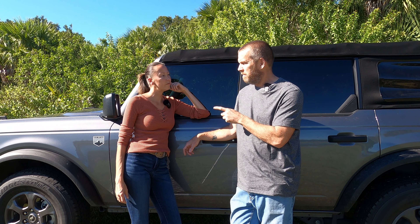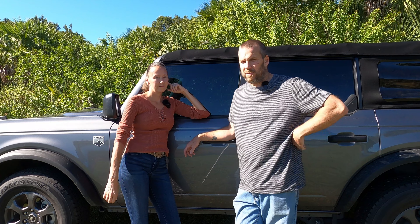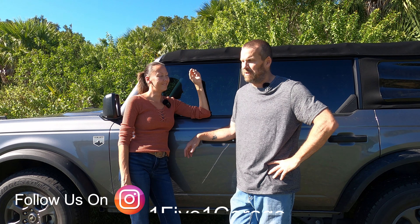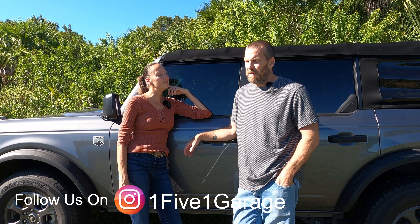Next year, next year we're gonna make a goal to go to SEMA. We're going to SEMA next year — she promised. Pinky swear. You can't renege on a pinky swear.